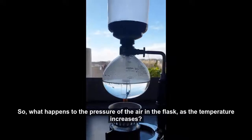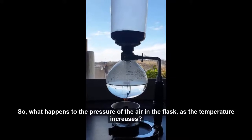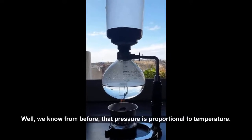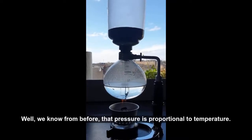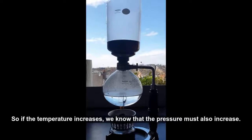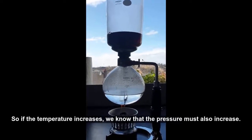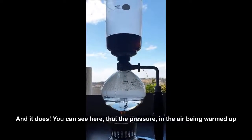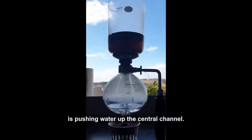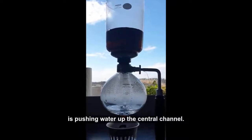So what happens to the pressure of the air in the flask as the temperature increases? Well, we know from before that pressure is proportional to temperature, so if the temperature increases, we know that the pressure must also increase — and it does. You can see here that the pressure in the air being warmed up is pushing water up the central channel.